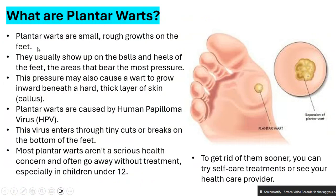Plantar warts are small rough growths on the feet. This is a plantar wart, and this shows how it expands. They usually show up on the balls and the heels of the feet — the areas that bear the most pressure. This pressure may also cause a wart to grow inward beneath a hard thick layer of skin, which is called a callous.